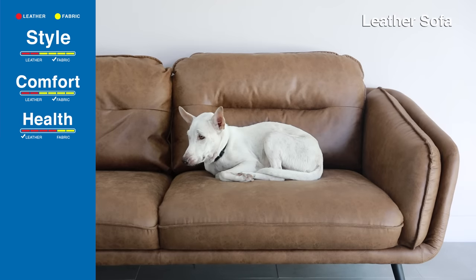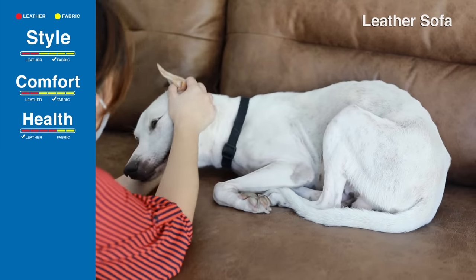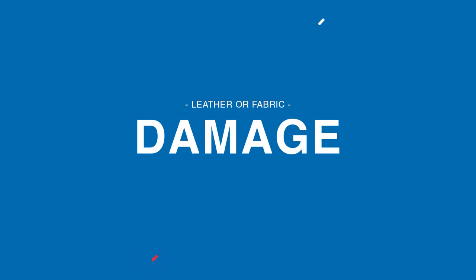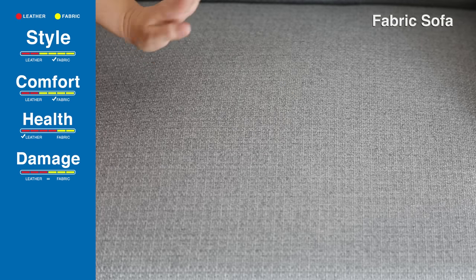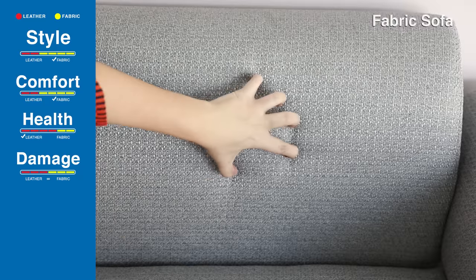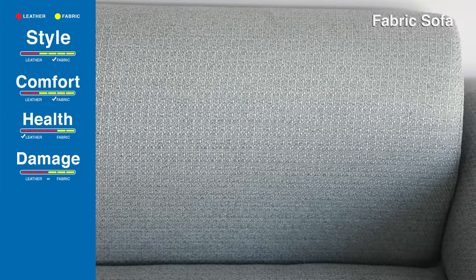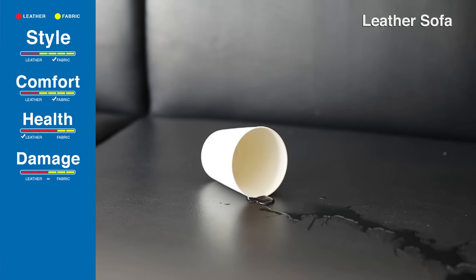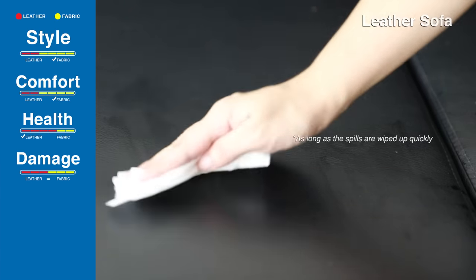Leather does not hold fur and dirt unlike fabric sofas that can trap allergens. Fabric is not a great option for families who suffer from allergies, especially if there are pets in the home. It's almost impossible to scratch fabric sofas the way leather sofas can be scratched, and these unsightly marks won't lower the appearance of the sofa. But when it comes to liquid spills, leather takes home the trophy — it's waterproof! As long as the spills are wiped up quickly, you don't have to worry about staining or damaging the leather.